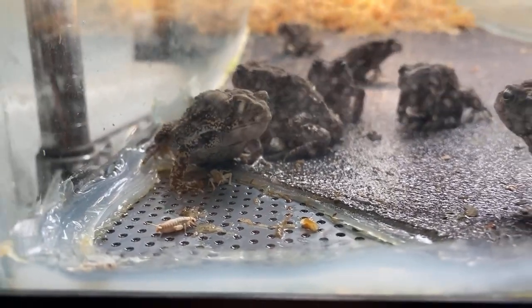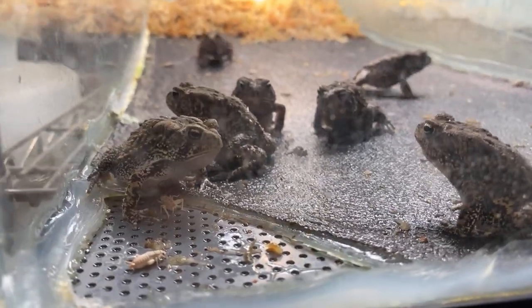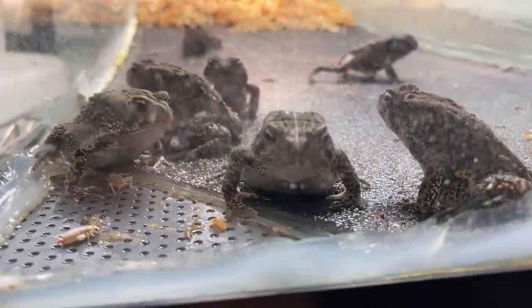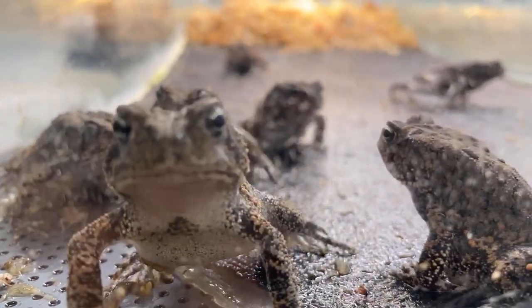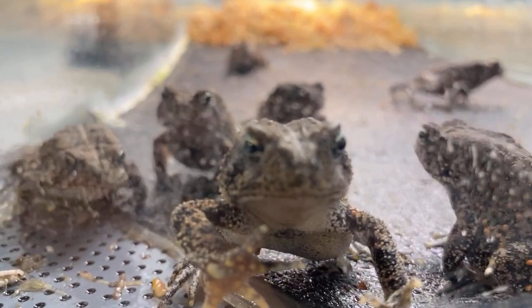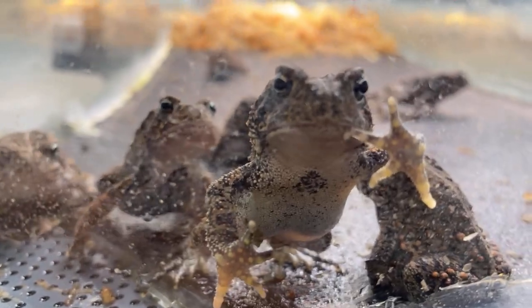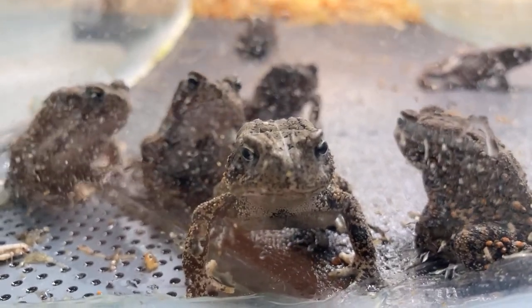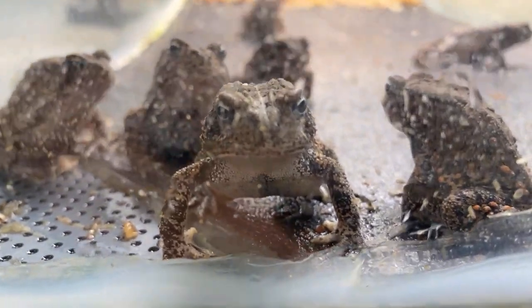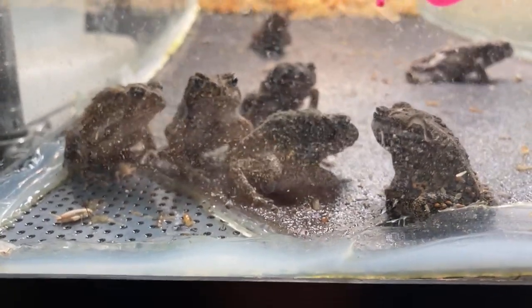Jaka asks: how long does it take for eggs to turn into tadpoles? That varies based on the temperature of the water and the availability of food, but typically it takes several weeks to go from eggs to tadpoles and then to emerging onto land. They are incredibly cute, and eventually when these guys get a little bigger I hope to give all of them names — so if you have any name suggestions, leave a comment and we might name a toad.